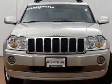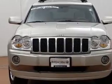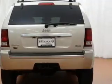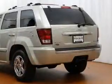GPS navigation will guide you to your destination. Premium wheels lend a distinctive appearance. Treat yourself to a premium sound system. Brake safely with the anti-lock braking system.